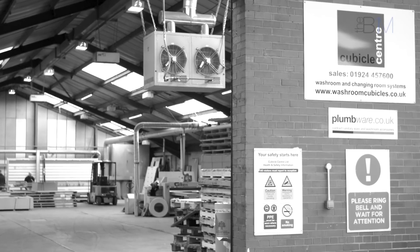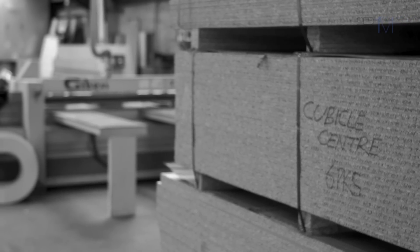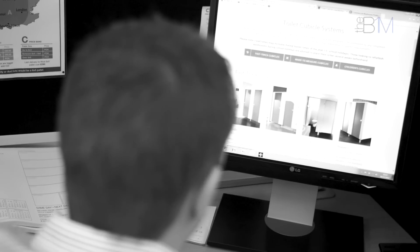Cubicle Centre are a building product manufacturer. We manufacture toilet cubicles and washroom panel systems. The company formed in 1999. We're based in West Yorkshire and have been since then. We're an SME — we've got 25 staff in total and have an annual turnover of 4 million.